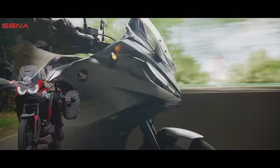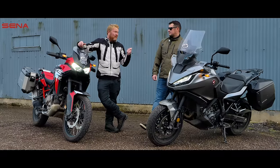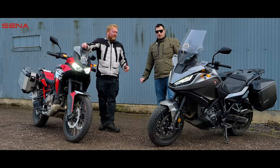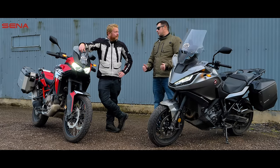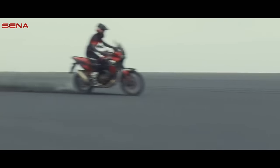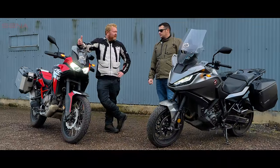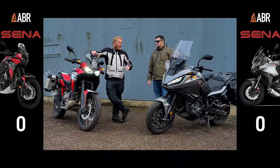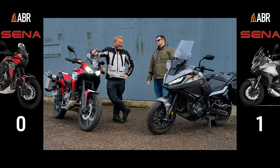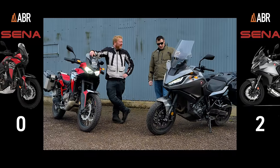So after a great ride through the Cotswolds — what do we reckon to these two bikes? Which one would we choose, which one would we spend our money on? We ran them through five categories: commuter, weekend tourer, continental road tourer, off-roader, and pillion carrier — one point each. As a commuter, my point goes to the NT. I'm going to say the same — that dedicated road tourer for my commute gets my point. 2-0 to the NT.